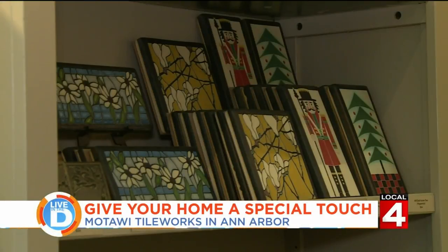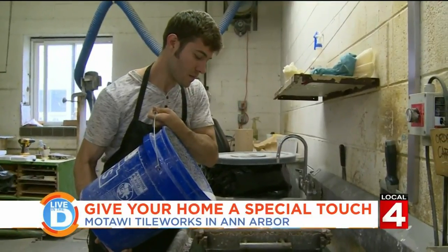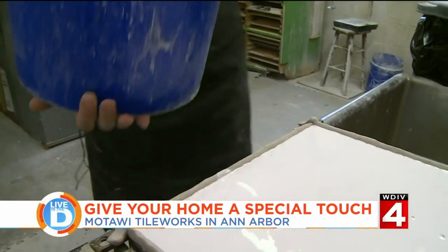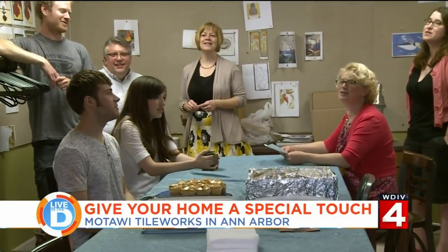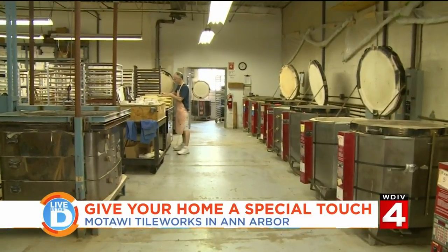The quality of her tiles isn't Motawi's only concern — she cares about her employees as well. It's a quality of life thing. I want to be around people that are fun to be around, that are really good at what they're doing, that get along really well. They have monthly birthday parties, and will even shut down production early to celebrate an employee's success. It's better business to take care of your people because, truly, they take care of the customers.